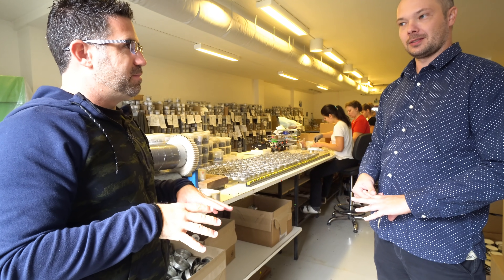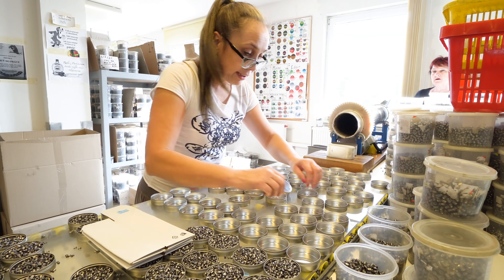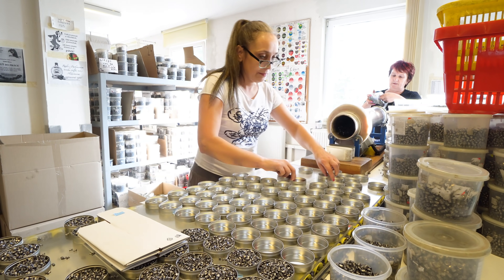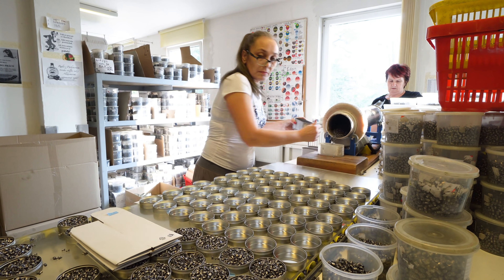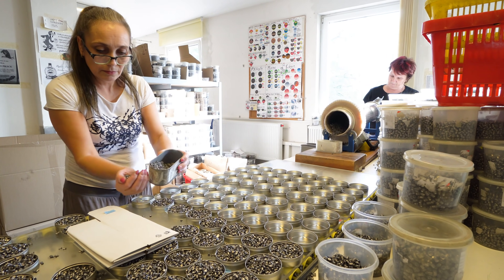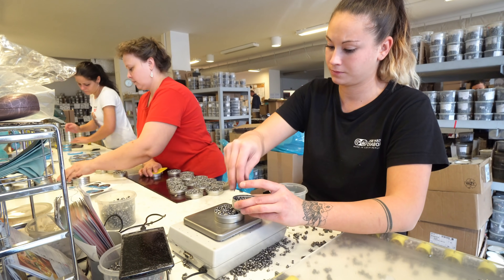Here in the packaging department, after quality control all the pellets come here for final cleaning. The remaining production grease and oil is removed by a machine — there's a drum inside that just moves and rolls. Then each tin is weighed so we know there are at least 500 pieces inside — we add one or two more just to be sure. Then a label is put on the tin, foil is applied, and everything goes into cartons. It's all done by hand — we have no machine for this at the moment.